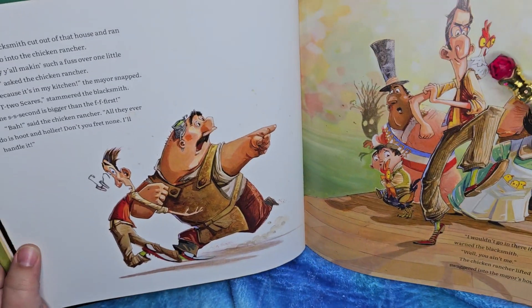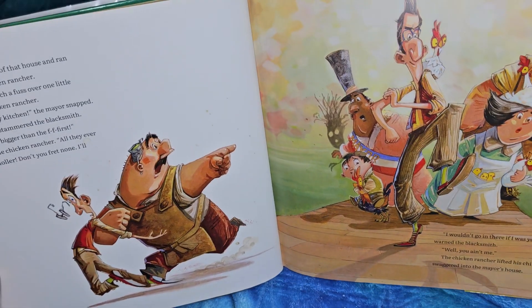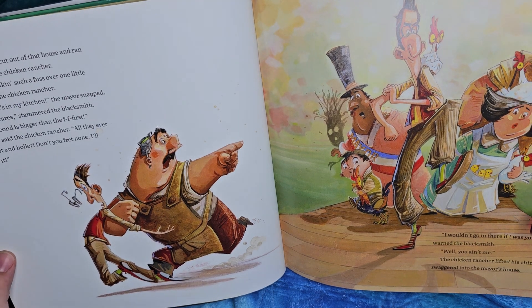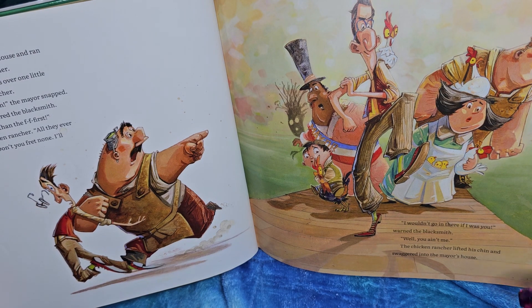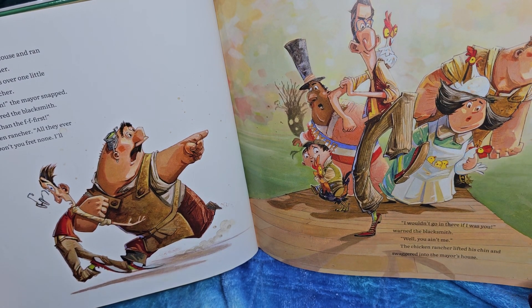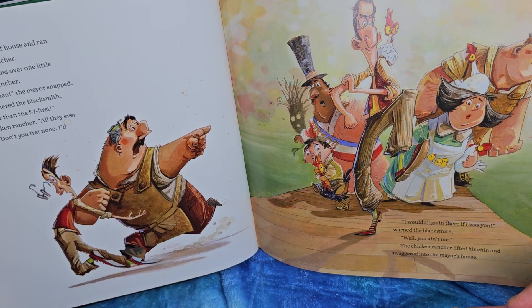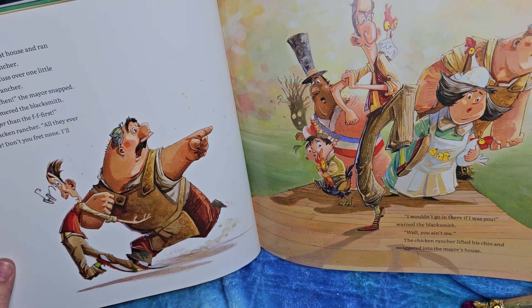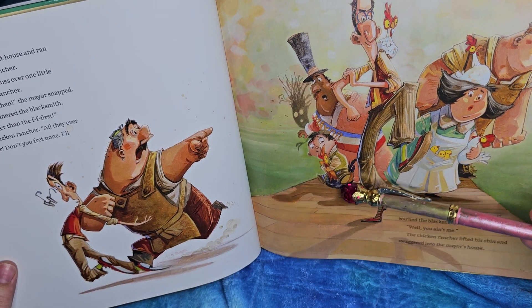He has a chicken with him too. What kind of chicken rancher would he be without a chicken? Maybe this is Mrs. Chicken Rancher — she's got a chicken on her head and little chicks in her pocket. One, two, three. I like how the scare is just like, 'Oh, what is going on, fellas?' And he's riding a chicken — he's not even touching the ground, he's riding a rooster!